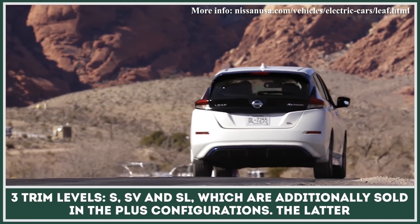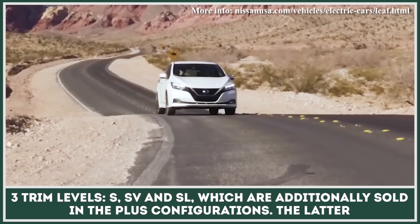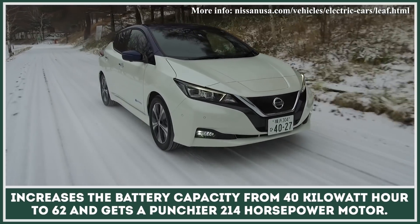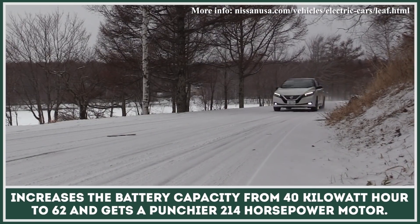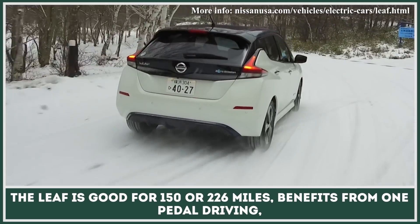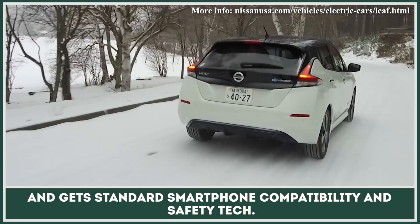There are three trim levels — S, SV, and SL — which are additionally sold in the Plus configurations. The latter increases the battery capacity from 40 kWh to 62 kWh and gets a punchier 214 hp motor. The Leaf is good for 150 or 226 miles, benefits from one-pedal driving, and gets standard smartphone compatibility and safety tech.